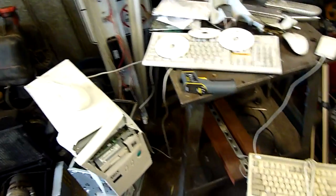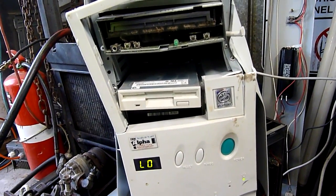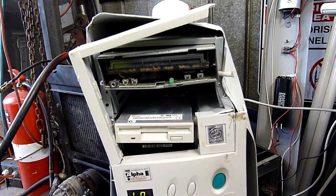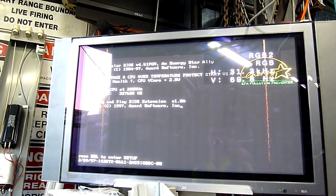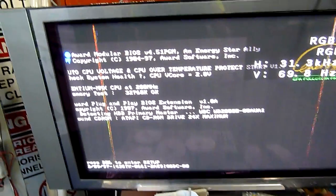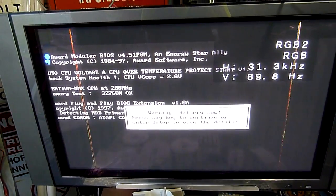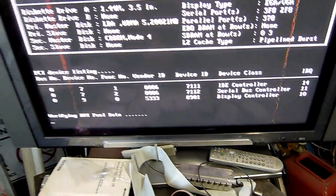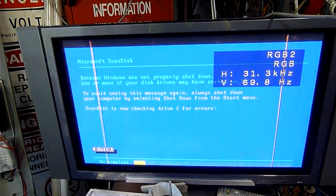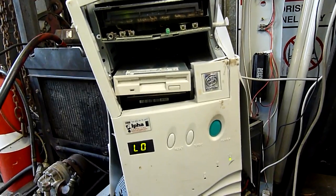It's connected to a display, I've got keyboard, mouse, everything — so let's see what happens. Hey, Pentium MMX 200! It's found the CD, it's found the hard drive, the CMOS battery's low. Oh, we're buggered. I haven't even opened this — it's just as I found it, and it's working.